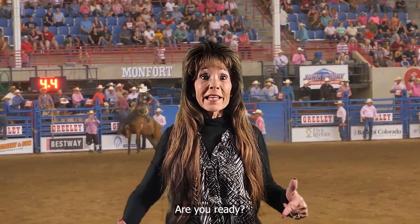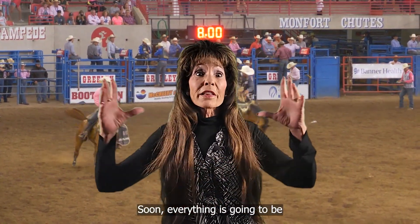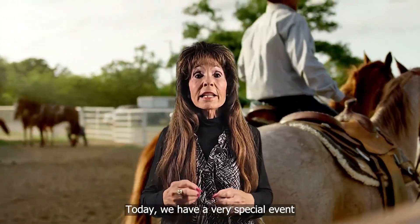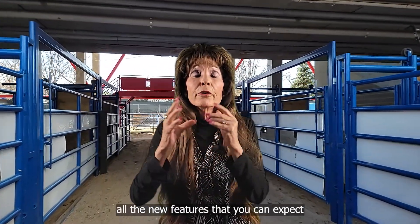We're only 26 days away from celebrating the 100th birthday of the Greeley Stampede. Soon everything is going to be the mystery and the magic of celebrating our great Western heritage. Today we have a very special event for you — we're going behind the scenes at Island Grove with Todd and Teresa, who will tell you all the new features you can expect this year at the Greeley Stampede.